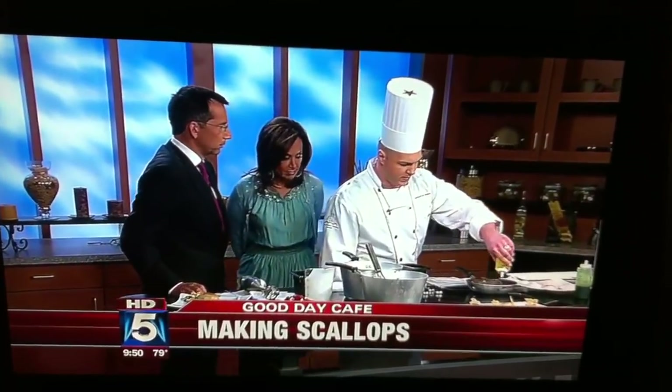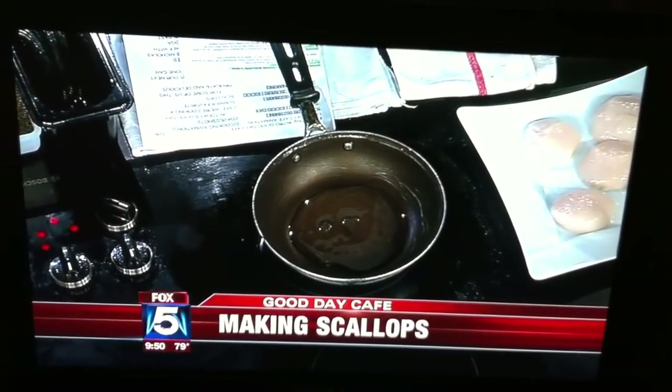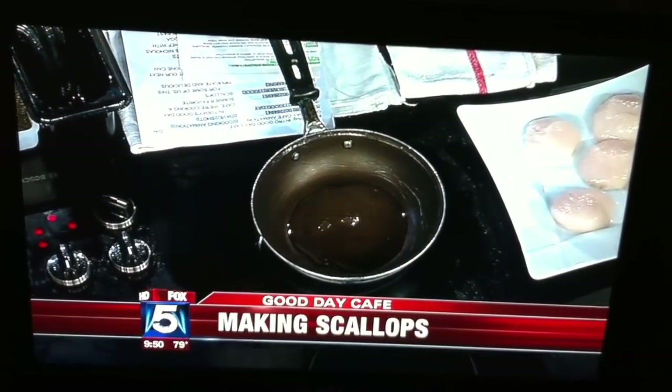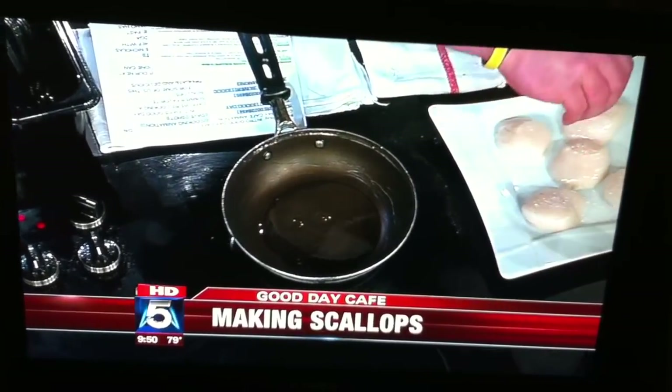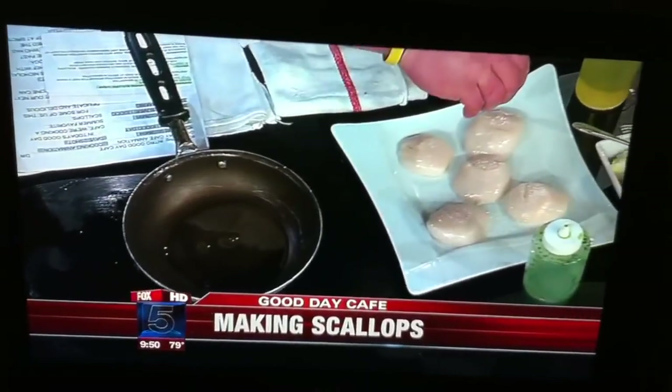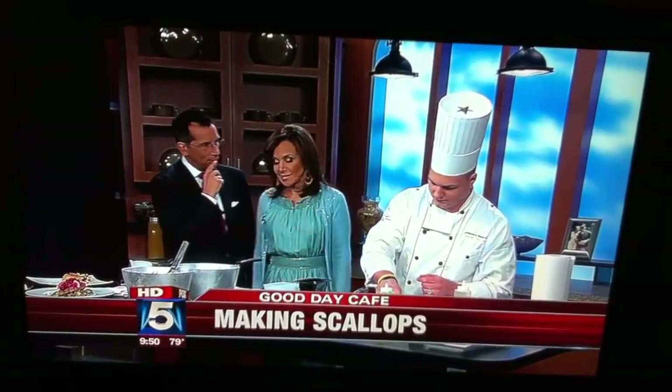We've got our pan hot. We're going to put a little bit of oil in there — I like to use a blended mix, 80-20 or 90-10. We're going to be generous with the salt, okay? Be generous because this is going to help with the sear. You basically burn it off.